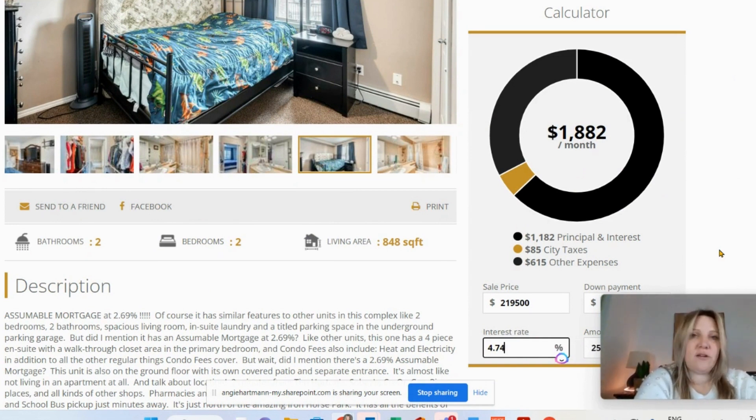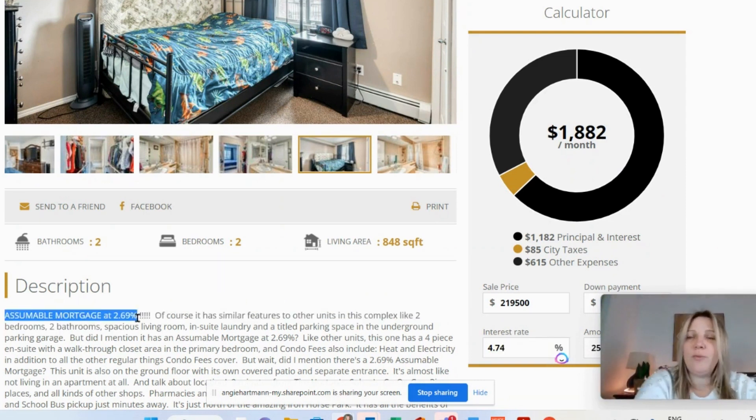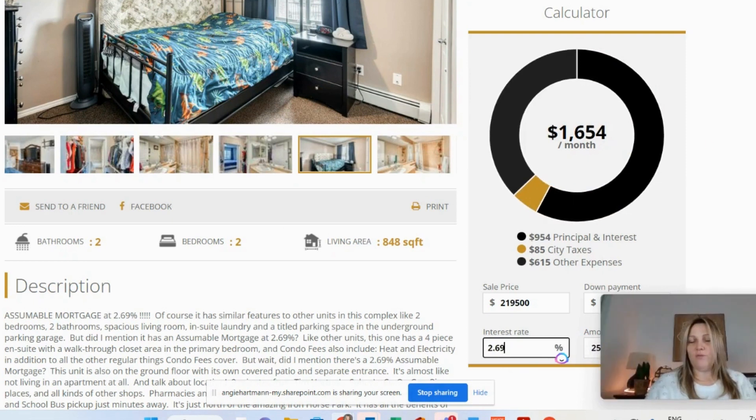Two-bedroom, two-bath, just under 850 square feet. What caught my eye on this one was the assumable mortgage. You could potentially take over their mortgage interest rate at 2.69%, which will save you about $200 a month. To get last year's interest rates today is not very common, so this is kind of the key thing on this listing that caught my eye.